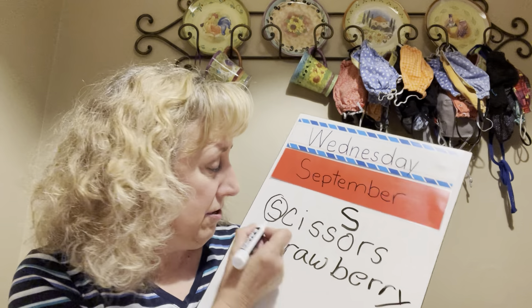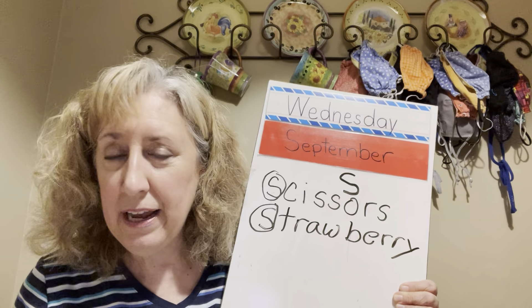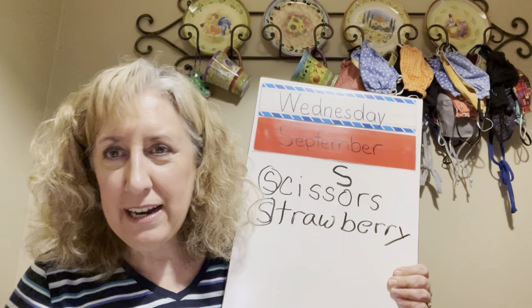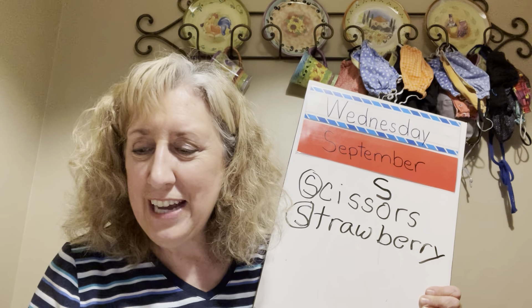We're going to put strawberry on our list — you can hear that S sound right there at the beginning. Now I've got another fruit to show you. Let's see if this starts with letter S — can you tell what this is? Pineapple! Does pineapple start with letter S? S-S-S vs. P-P-P — can you tell the difference? It does not start with letter S, so we're going to put it in the no pile.